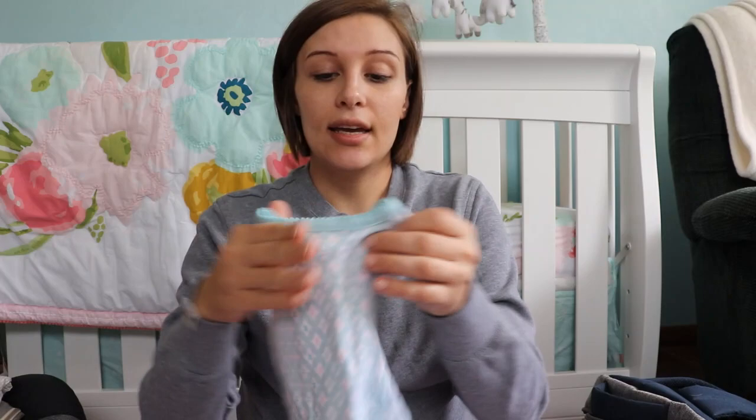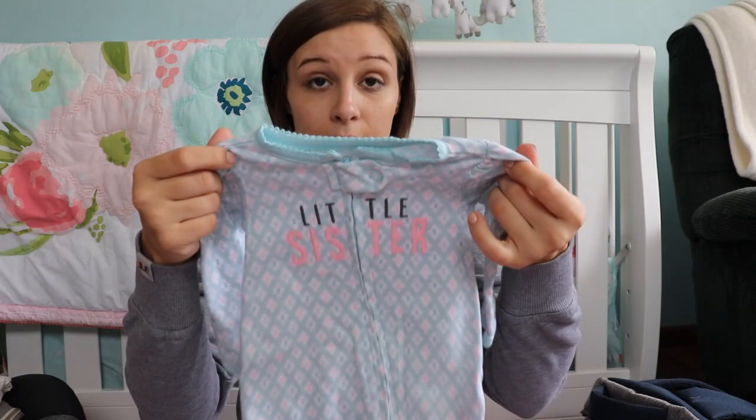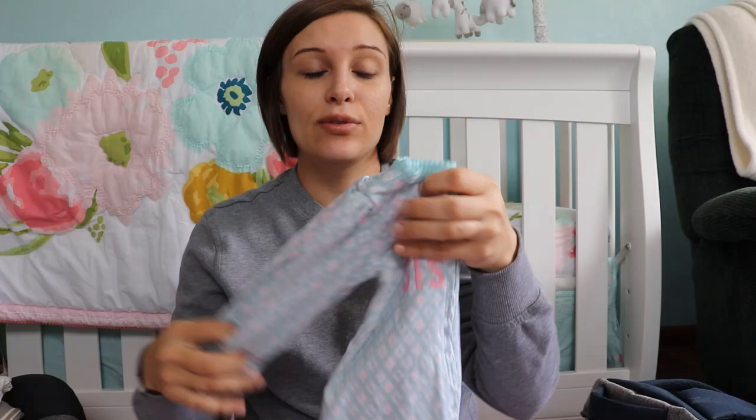I'm going to start with outfits. The first outfit I'm packing is a little newborn sleeper. It says 'little sister' on it and this was what we used for our gender announcement picture on social media, so we're definitely going to bring this one. It also has mitten cuffs, which is a huge must for me.